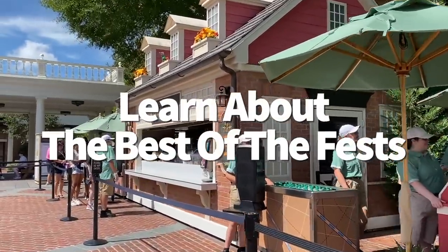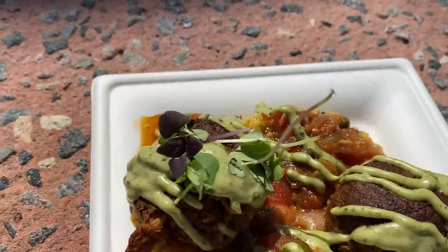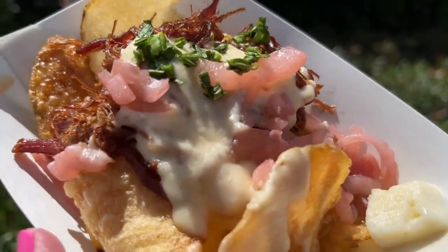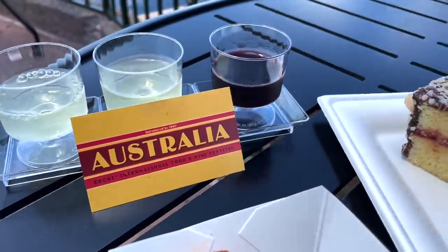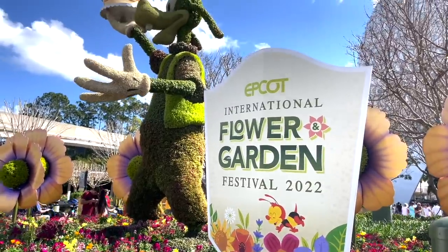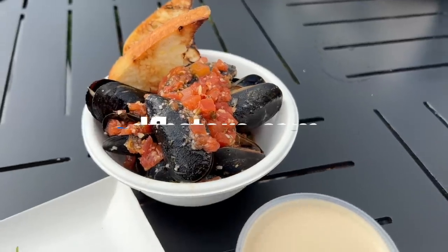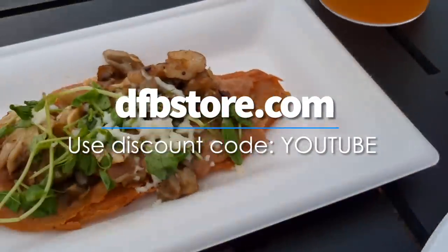One of the best things you can do in Epcot is taste your way around the festival food booths, but with so many options it's hard to narrow them down. For each festival, the DFB team eats everything at every booth and puts out a video on their YouTube channel with favorites within a couple of days of the festival's beginning. They also post reviews on the DFB website. If you want an ultimate festival guide, you can order guidebooks from the DFB store with over 150 pages of recommendations, money-saving tips, and booth maps. Use code YOUTUBE to save at dfbstore.com.